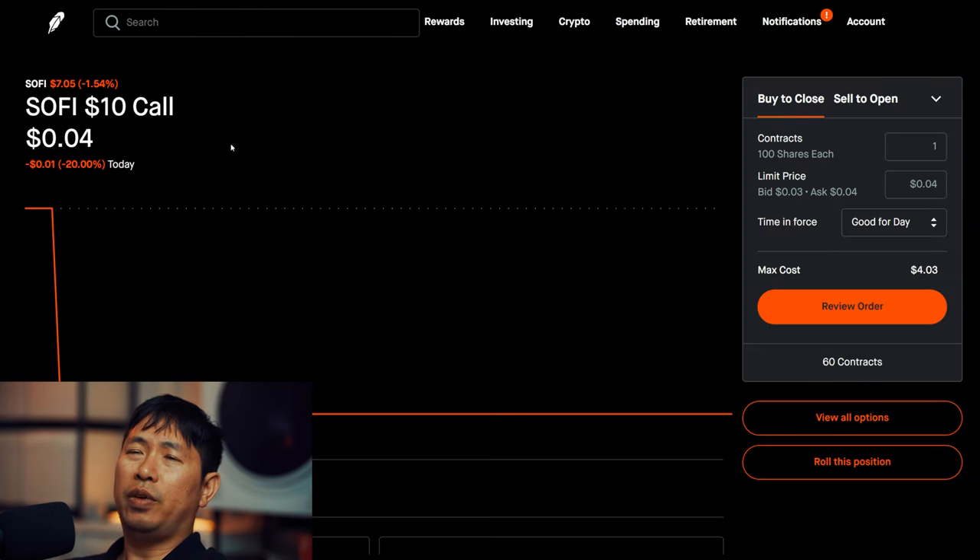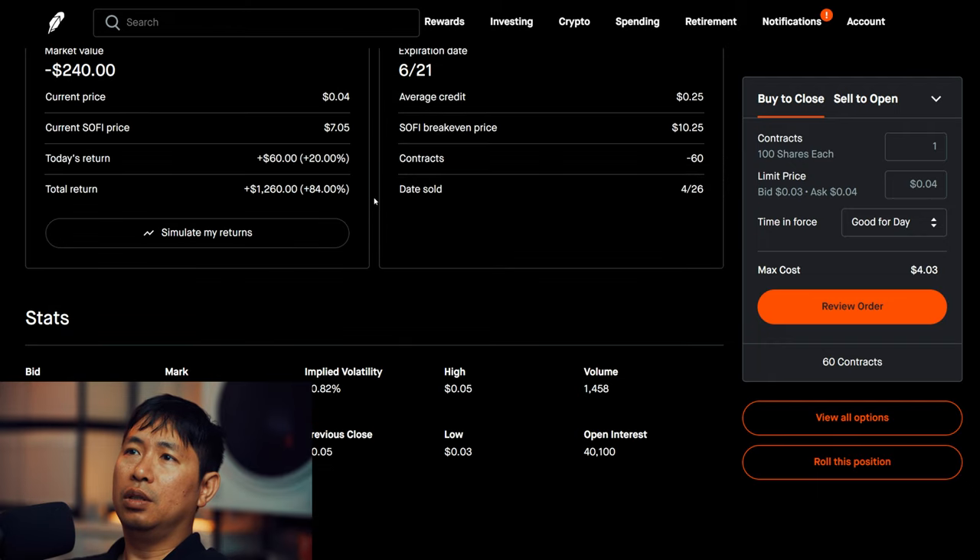I'm selling SoFi $10 covered calls. These expire June 21st. Total return: $1,260.